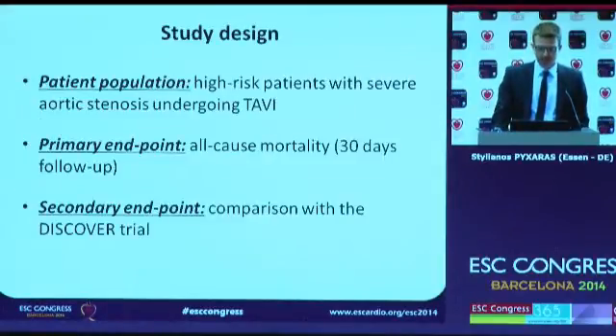We performed this study in a high-risk patient population with severe aortic stenosis, who were all candidates for transcatheter aortic valve implantation. The primary endpoint was all-cause mortality at 30 days of follow-up, and we compared our results with the findings of the DISCOVER trial.